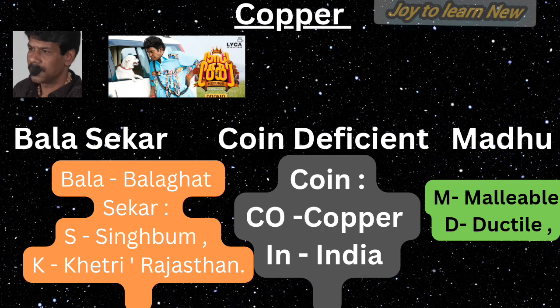For the second sentence — 'Coin deficient said by Madhu': CO stands for copper, IN stands for India — copper production is deficient in India. TM stands for malleable, D stands for ductile. You can also add that copper is a good conductor, useful for chemical industries, electronics, and electrical cables.